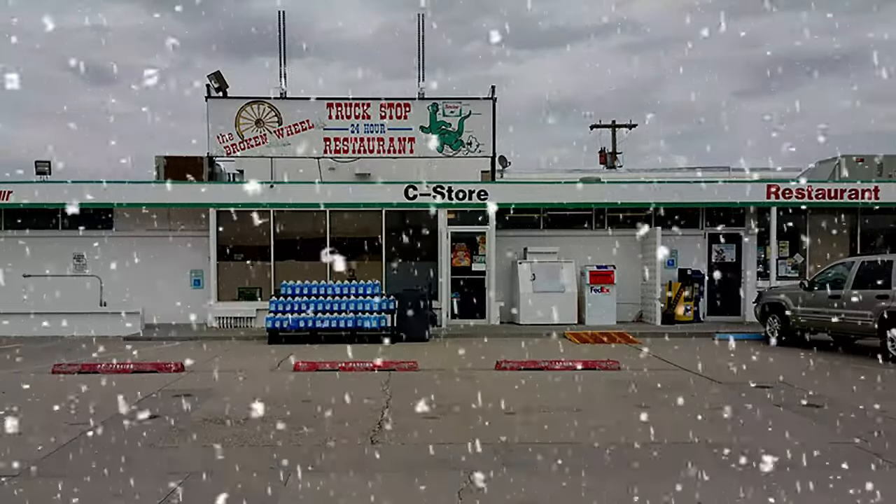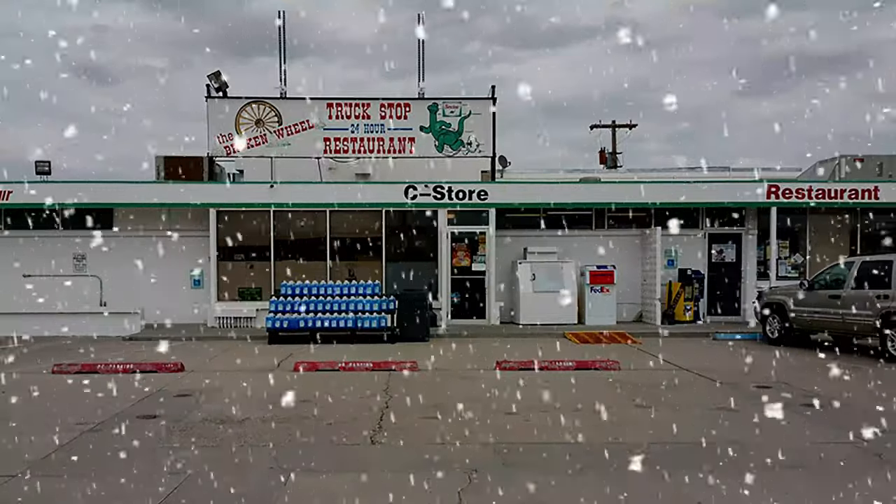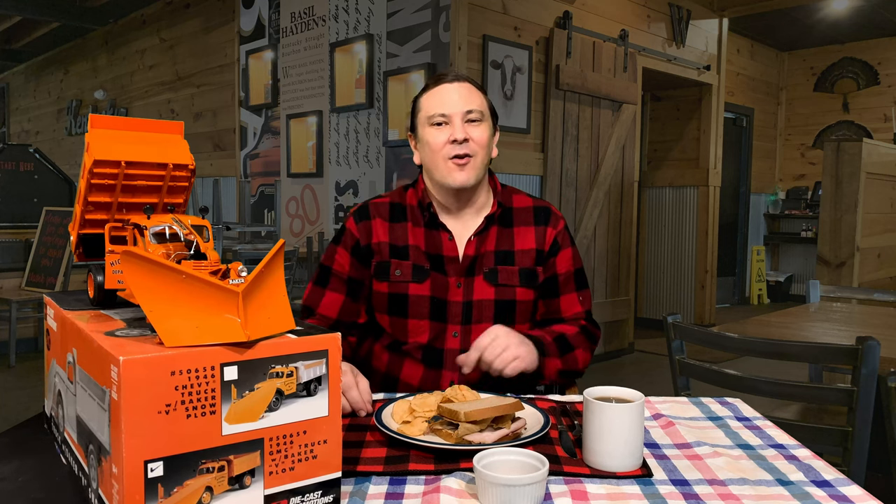Hey guys, it's snowing outside, so I thought I'd take a break at the Broken Wheel Truck Stop and reminisce about an old GMC truck that was super common on state and county highway departments back in the day. It's a 1946 two-ton dump truck with a Baker V plow mounted on the front — kind of fitting for the snowy day we are having.